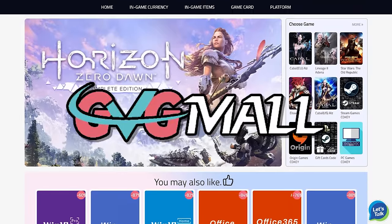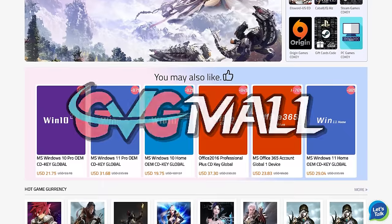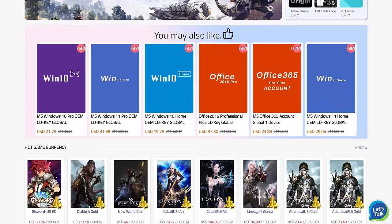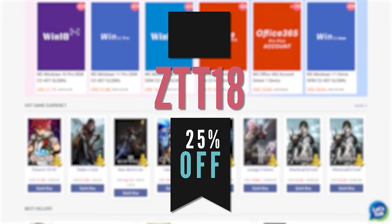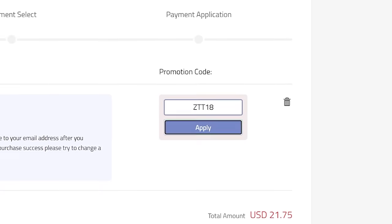Today's video is sponsored by GVG Mall, and you probably already know that I've been using them for so long to activate Windows on a ton of my own builds. They're actually running a huge sale right now which boosts my normal 18% discount up to 25% off if you use code ZTT18, and I'll have that linked at the top of the description.